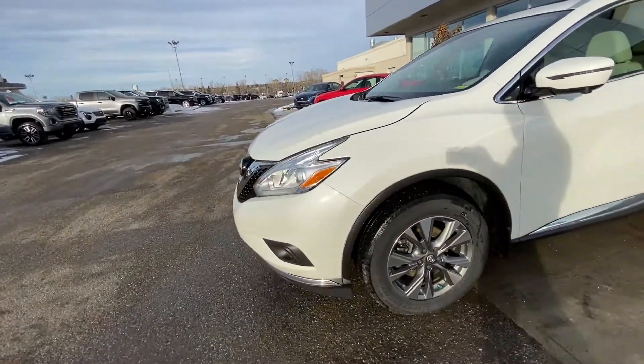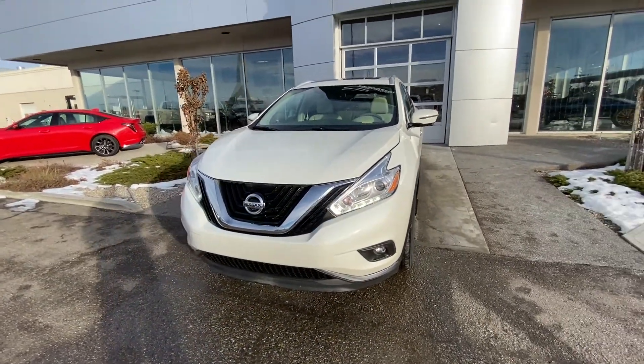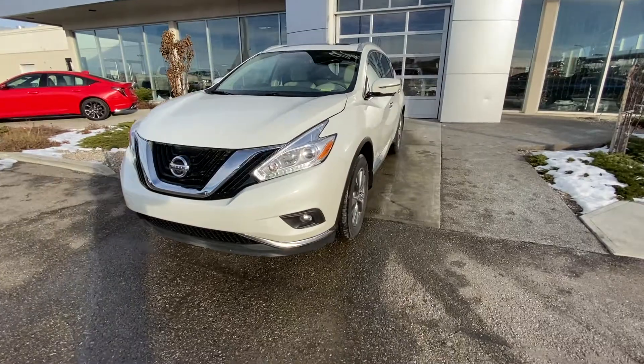Coming to the front of the Murano, we have LED daytime running lamps, the big Nissan grille up front, and fog lamps as well.